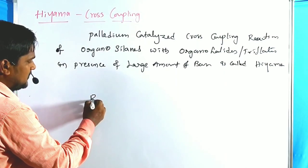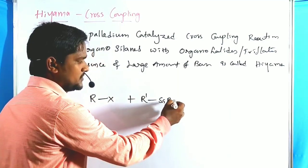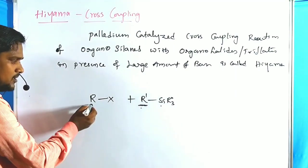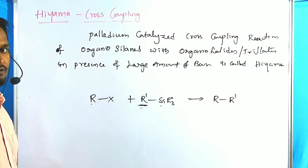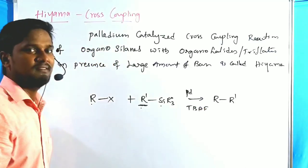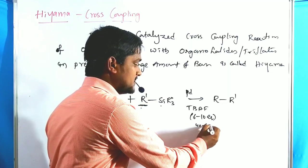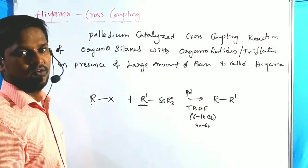The general representation of Hiyama is: alkyl halides are treated with organosilane compounds. The carbon atom connected to the silicon will couple with the alkyl halide electrophilic center, giving an R–R' single bond in the presence of palladium. A strong base like TBAF is commonly used — around 6 to 10 equivalents of base — and the reaction takes 40 to 60 hours. The product is a new C–C single bond.